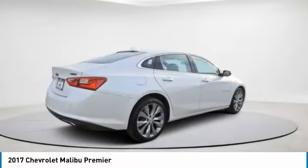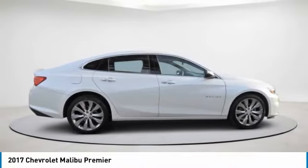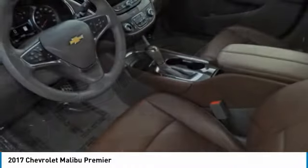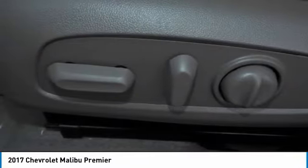Turbocharged, heated mirrors, aluminum wheels, front performance tires, rear performance tires, four-wheel disc brakes, FWD, integrated turn signal mirrors, navigation system, smart device integration.